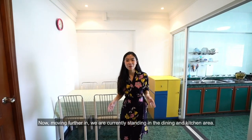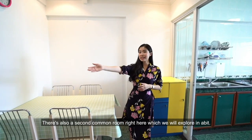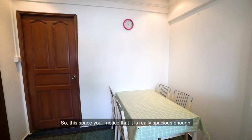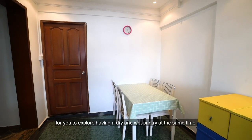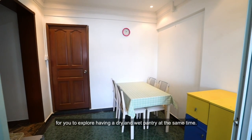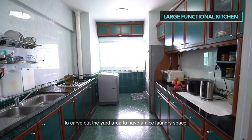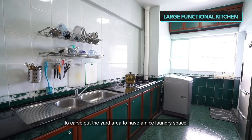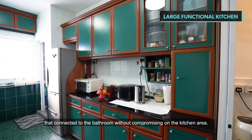Moving further in, we are standing in the dining and kitchen areas. There's also a second common room here, which we'll explore in a bit. This space is really spacious enough for you to explore having both a dry and wet pantry at the same time. Moving further into the kitchen, there is ample space to carve out a yard area for a nice laundry space connected to the bathroom, without compromising the kitchen area.